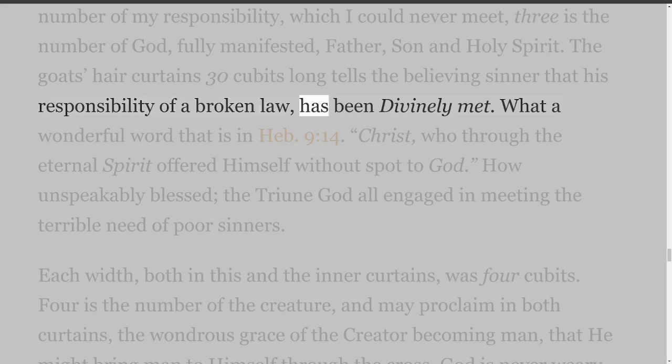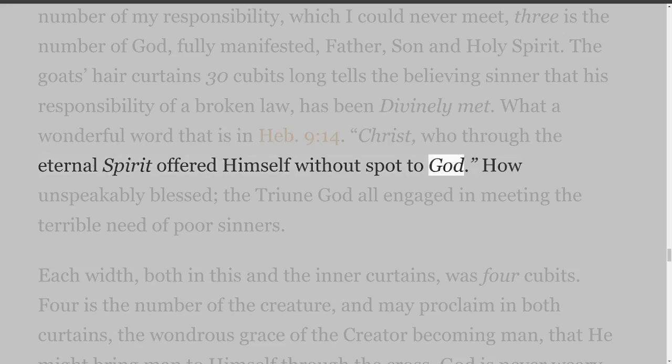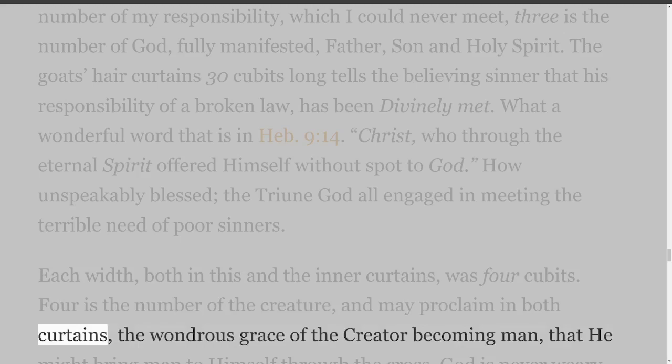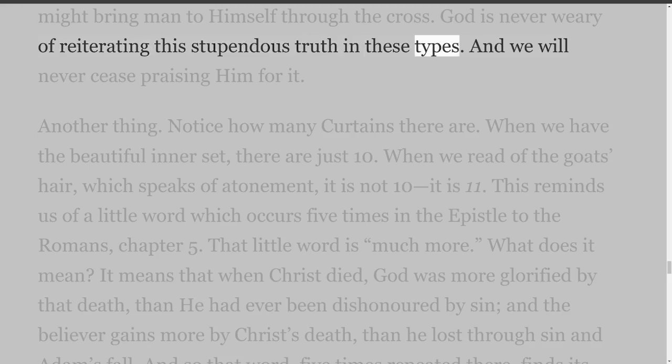What a wonderful word that is in Hebrews 9 verse 14: Christ, who through the eternal Spirit offered himself without spot to God. How unspeakably blessed — the triune God all engaged in meeting the terrible need of poor sinners. Each width, both in this and the inner curtains, was 4 cubits. Four is the number of the creature, and may proclaim in both curtains the wondrous grace of the Creator becoming man, that he might bring man to himself through the cross. God is never weary of reiterating this stupendous truth in these types, and we will never cease praising him for it.